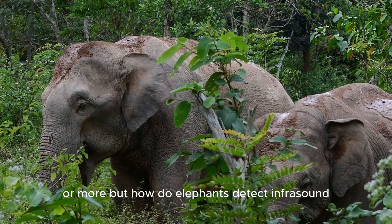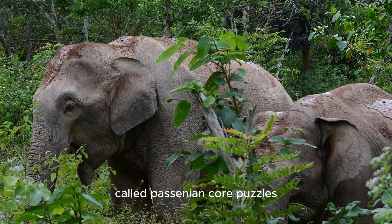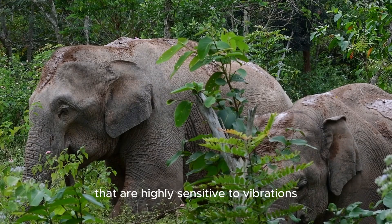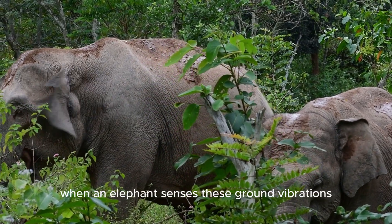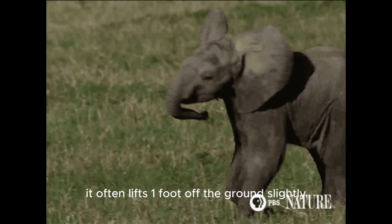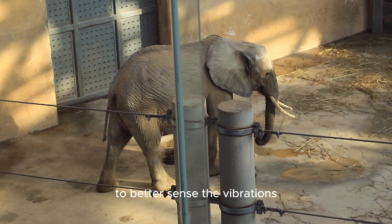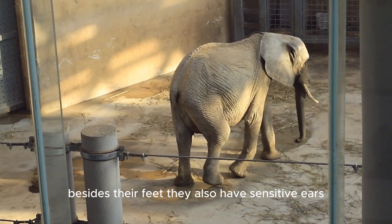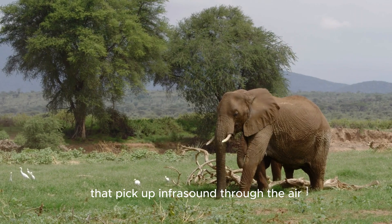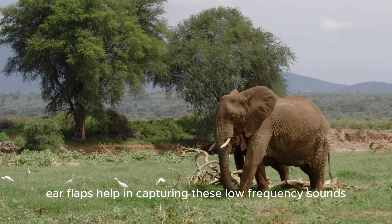But how do elephants detect infrasound? Elephants have special cells in their feet called Pacinian corpuscles that are highly sensitive to vibrations. When an elephant senses these ground vibrations, it often lifts one foot off the ground slightly or places its trunk on the ground to better sense the vibrations. Besides their feet, they also have sensitive ears that pick up infrasound through the air. Their large ear flaps help in capturing these low-frequency sounds.